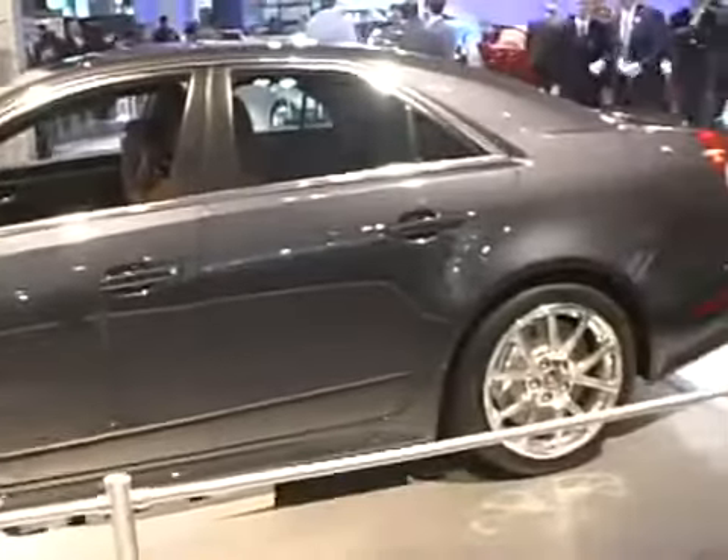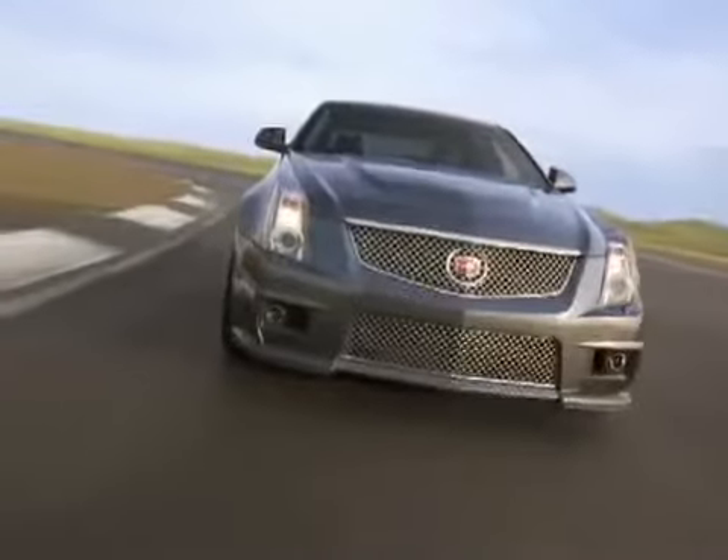Cadillac's claiming a zero to sixty time of just over four seconds for this vehicle. And with that much power, it's hard to doubt that figure. But we'll have to wait until we get one on the test track to give you the real deal.